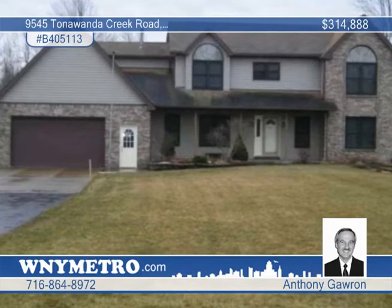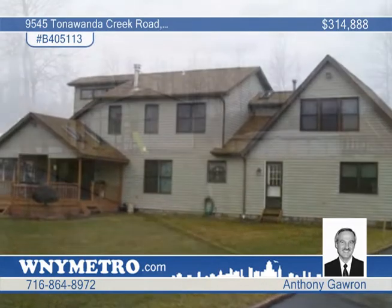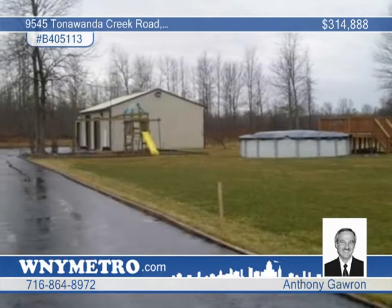Anthony Gawrun introduces this super clean one owner home in Clarence, sitting on a large lot with a paved driveway leading to a 60 by 60 metal pole barn.